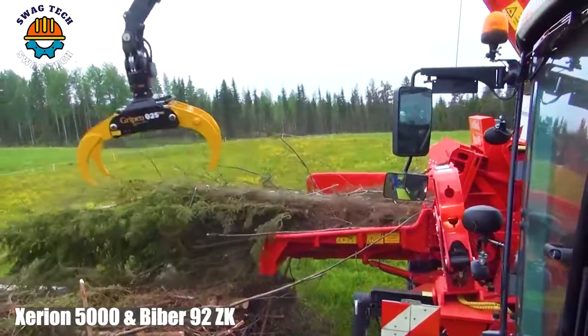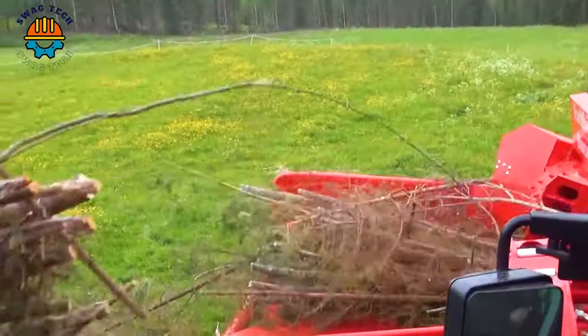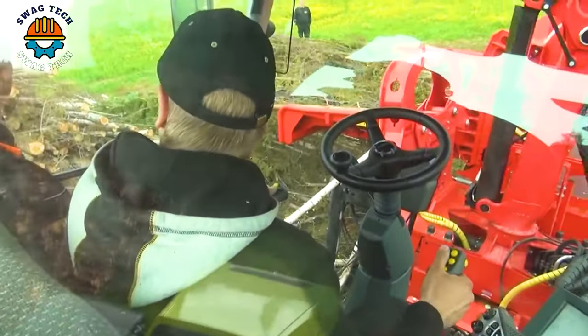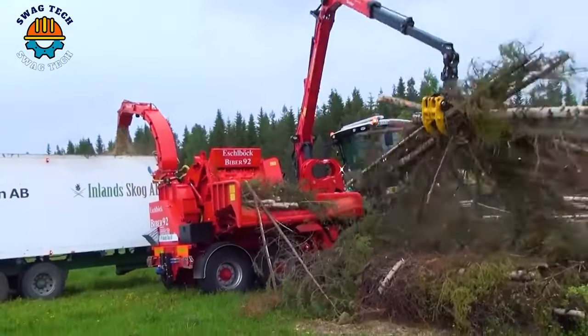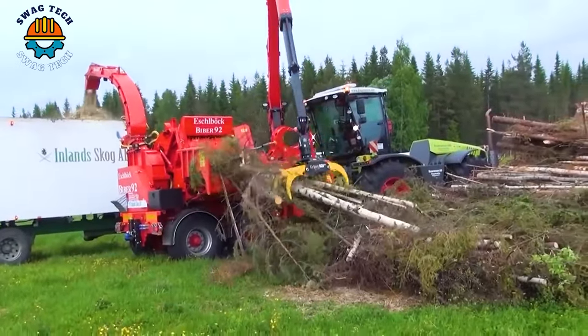The Cerion 5000 and Viber 92ZK duo is a dynamic duo in the field of high-precision agricultural machinery. This duo can quickly process giant logs into highly valuable wood chips.